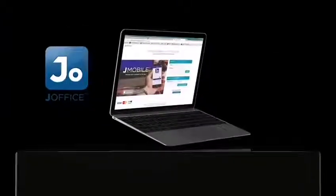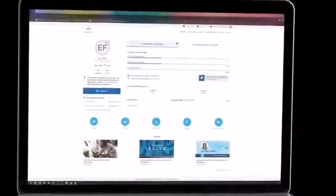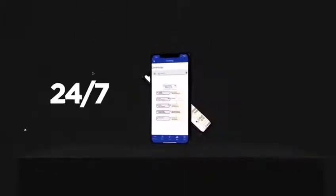J-Office — your business never sleeps. At any time, get direct access to the Jeunesse back office. You can check reports and manage your team's growth 24-7.